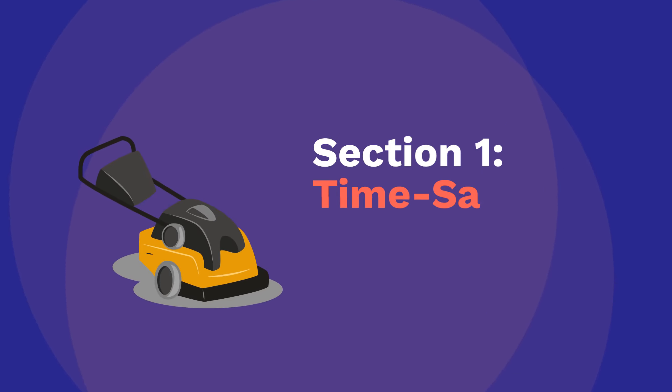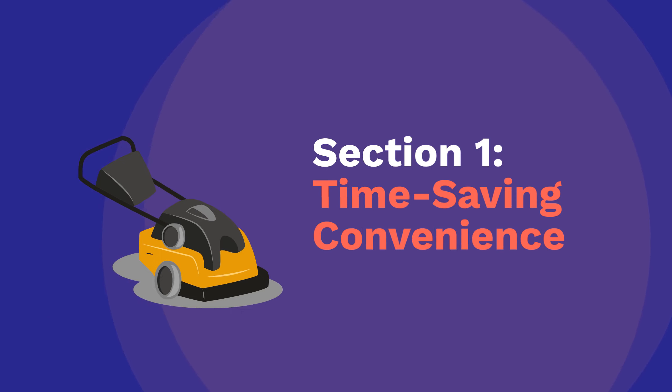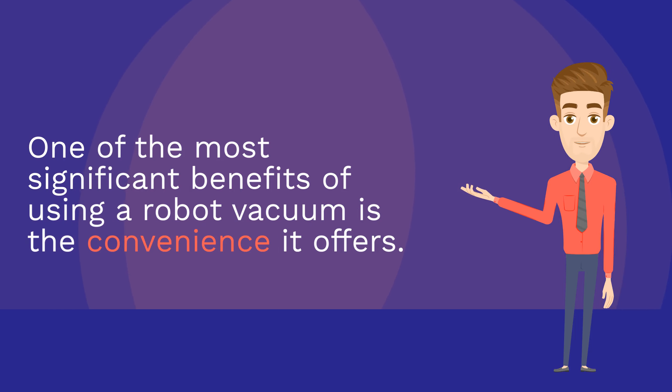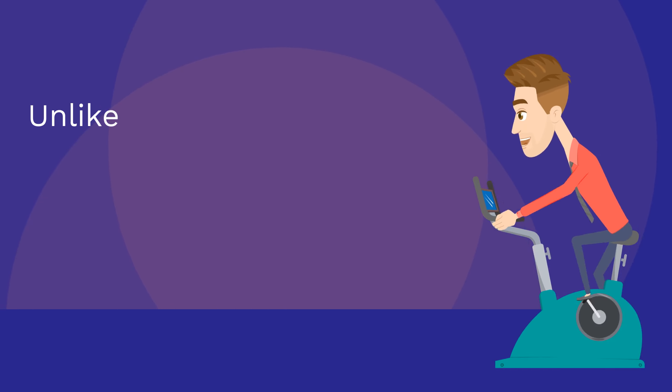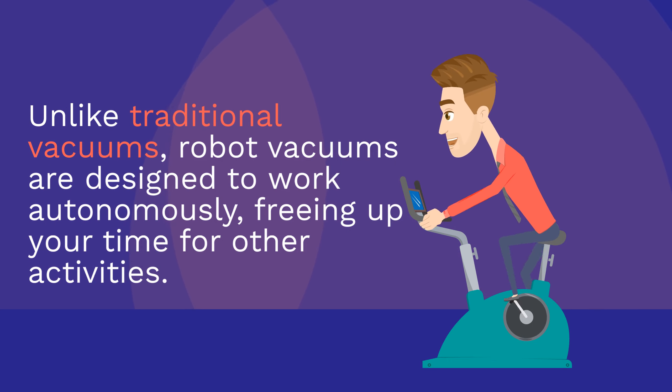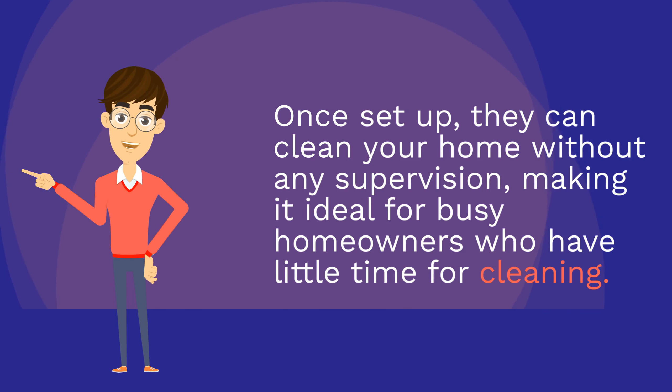Section 1: Time-Saving Convenience. One of the most significant benefits of using a robot vacuum is the convenience it offers. Unlike traditional vacuums, robot vacuums are designed to work autonomously, freeing up your time for other activities. Once set up, they can clean your home without any supervision, making it ideal for busy homeowners who have little time for cleaning.